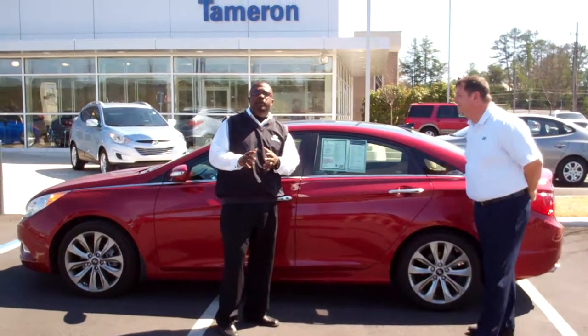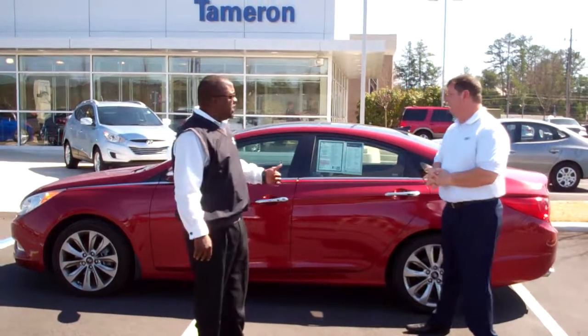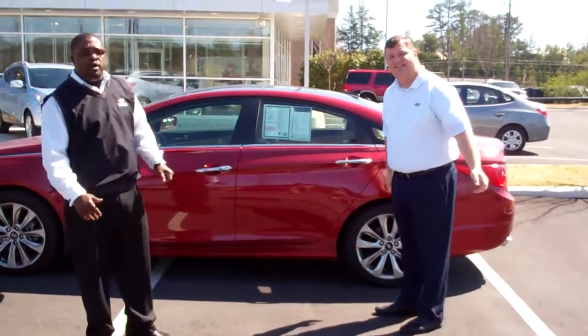Hey Rachel, how you doing? This is Keith Pearson with Tamron Hyundai. I want to thank you for inquiring about this 2012 Limited Turbo Sedan. By my side is my partner, Nathan Jordan,